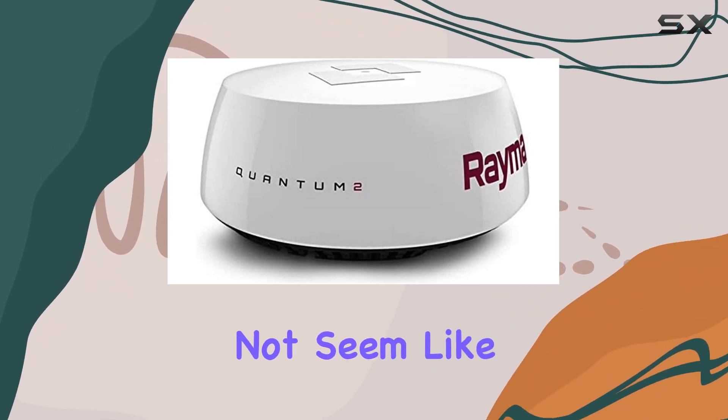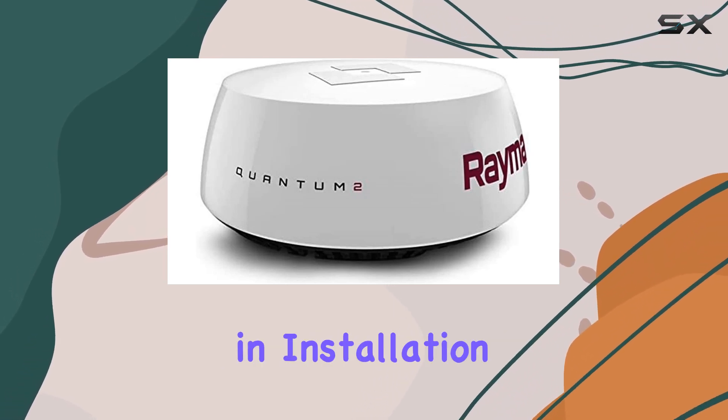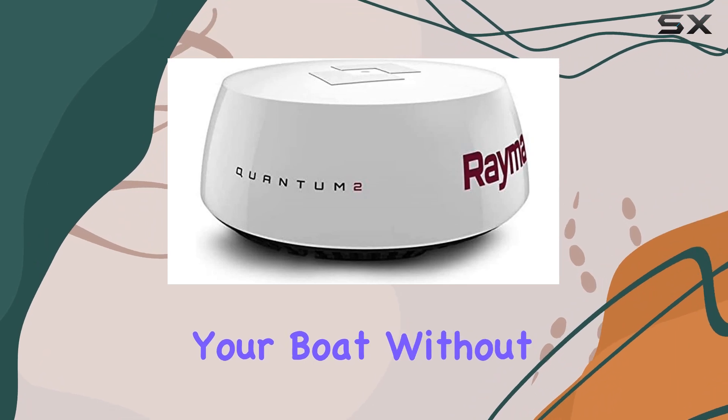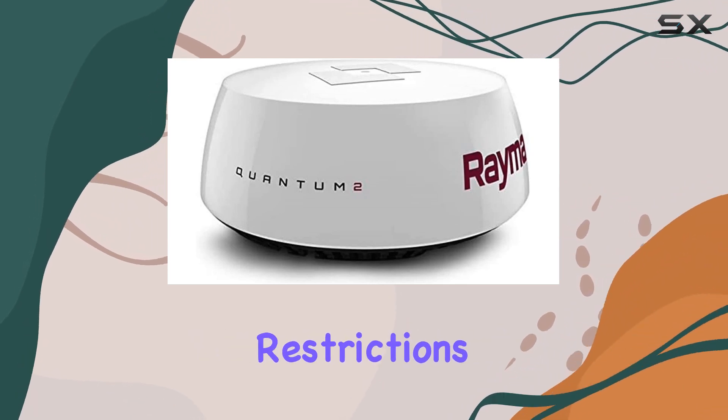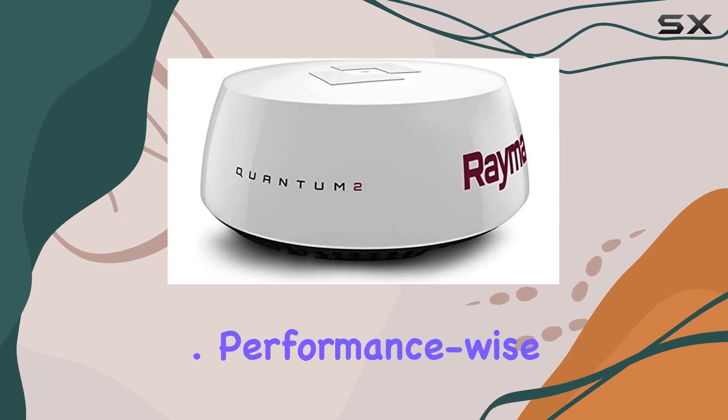The 15M cable might not seem like a big deal, but it's actually quite significant. It gives you more flexibility in installation, allowing you to place the radar dome in the optimal location on your boat without worrying about cable length restrictions. Plus, it's durable and built to withstand the harsh marine environment.